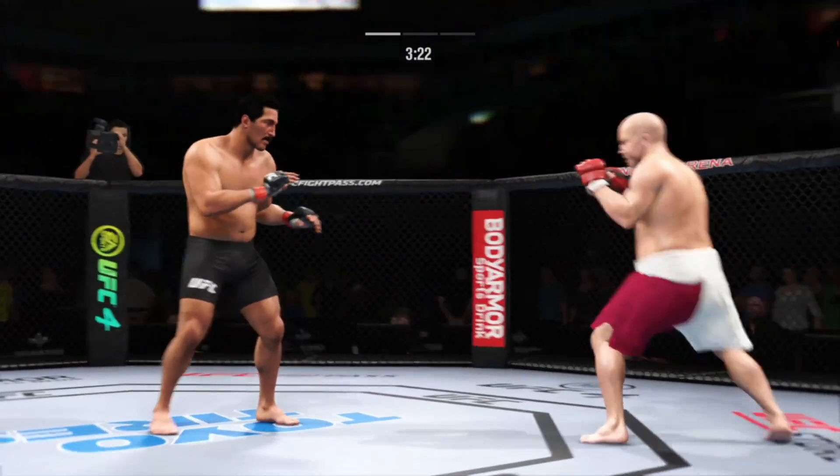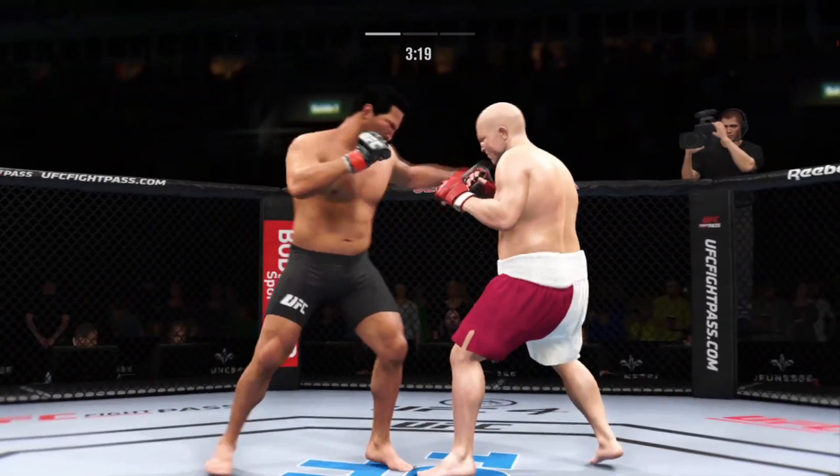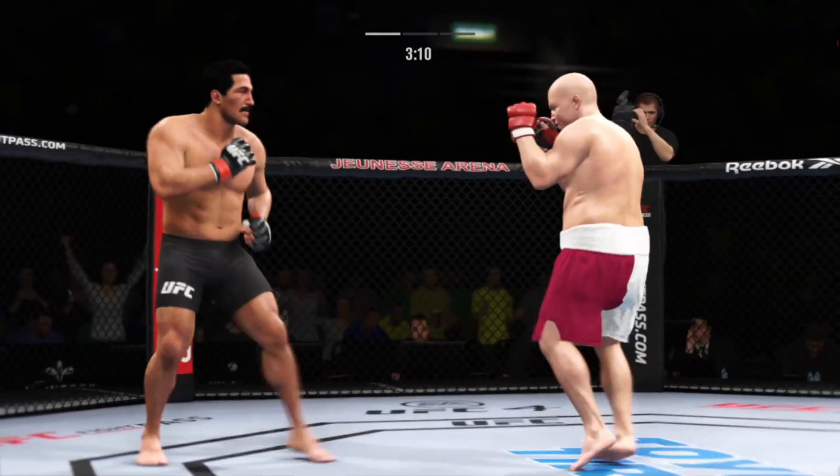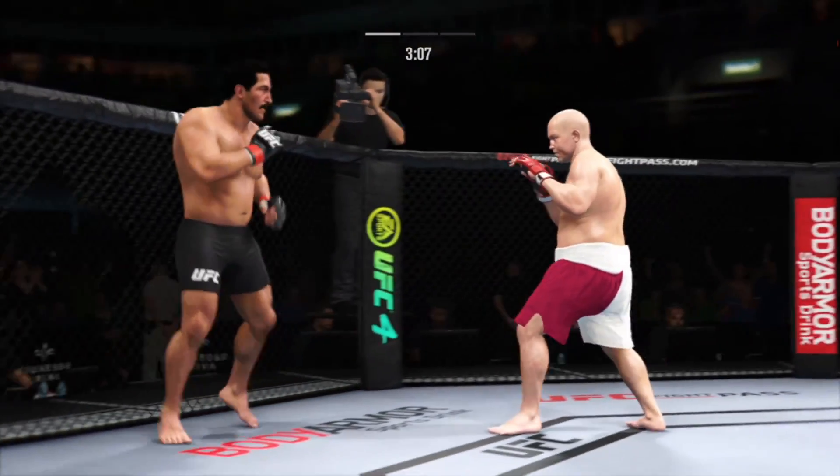He misses with the left punch there. He's hurt bad — he's hurt bad. He's got to press him, he's got to go chase that finish down now.